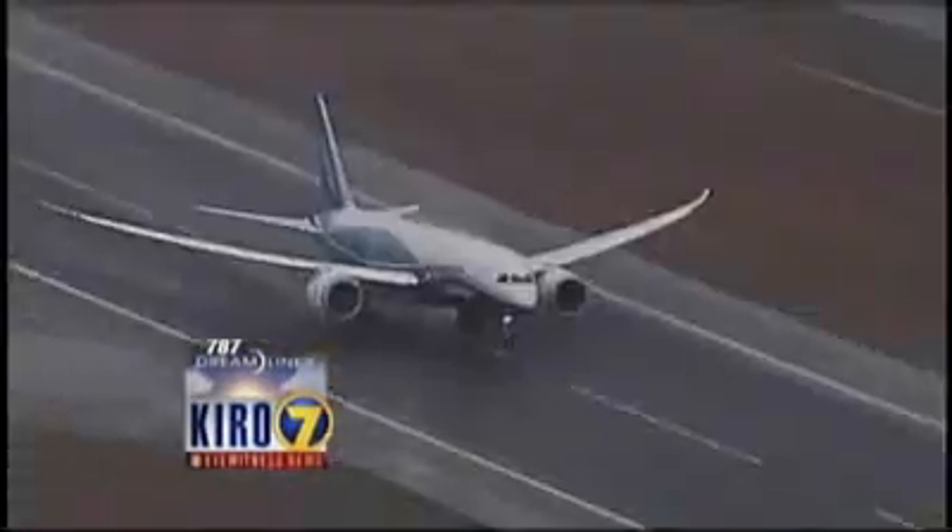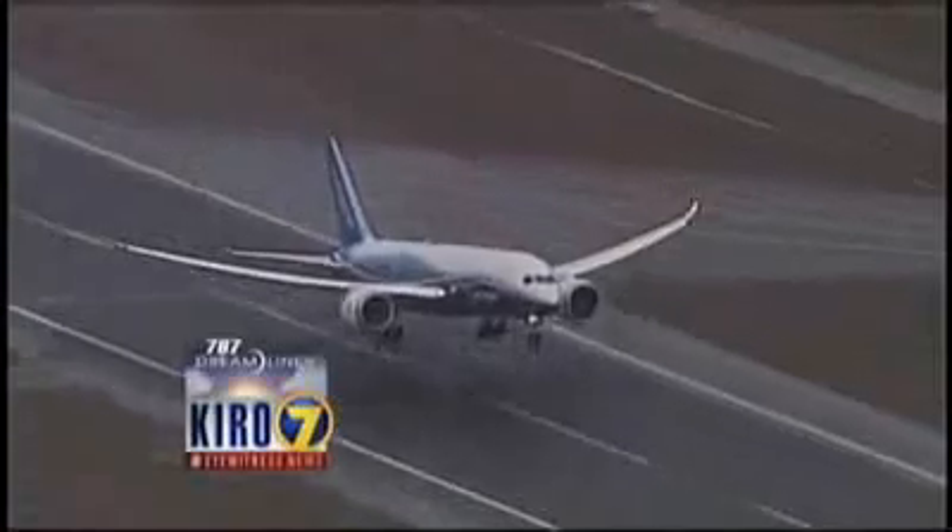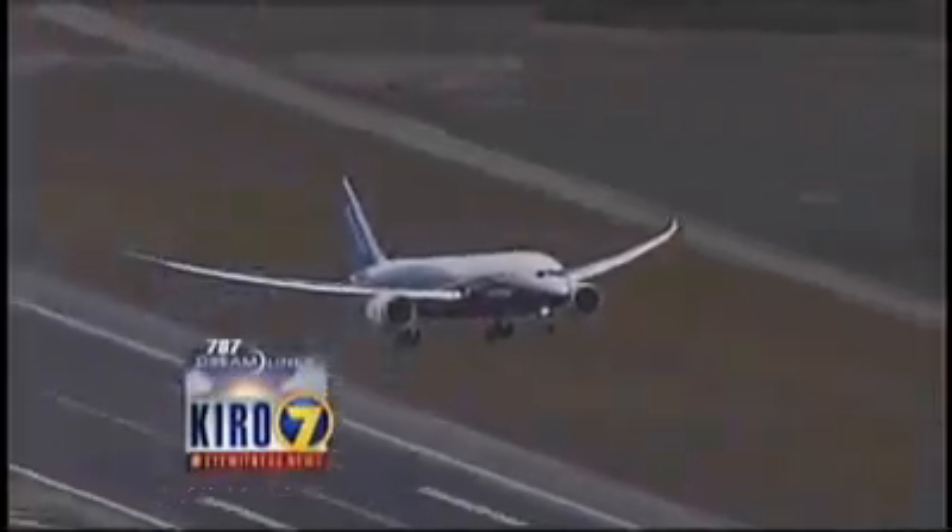You can see the thrust those huge jet engines are generating there — the vortices behind them. The roll looks like it's going just perfectly so far, right on the center line. The view from the ground is just as spectacular as the view from the air.